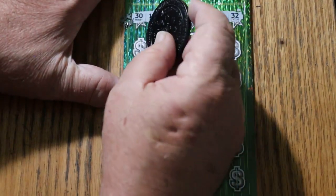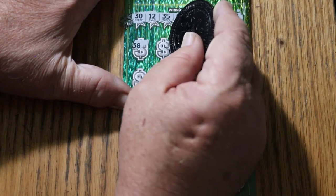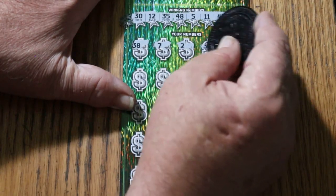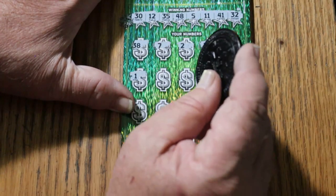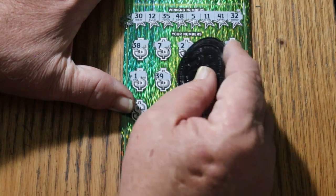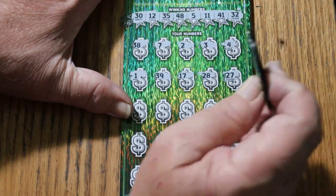And off we go. $38, $7, $2, $3, $4, $1, $39, $17, $28, $27.